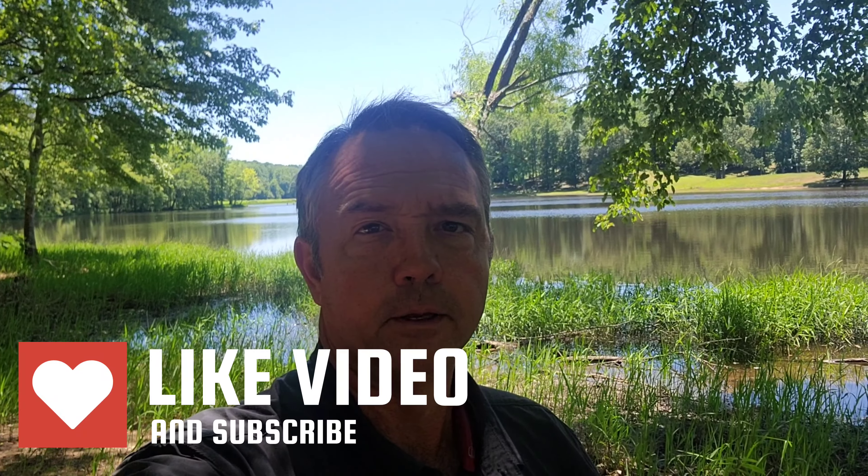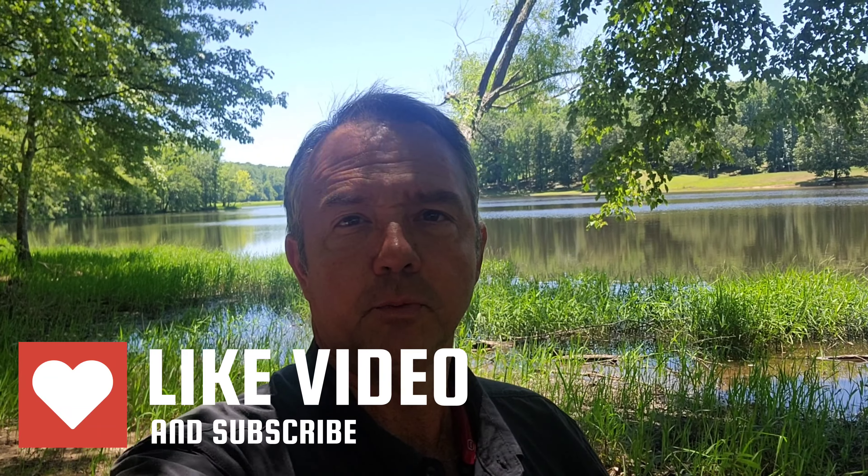This is the Chigger Ridge Natural Area. I have driven by this place hundreds of times, literally, and I never knew this was back here.